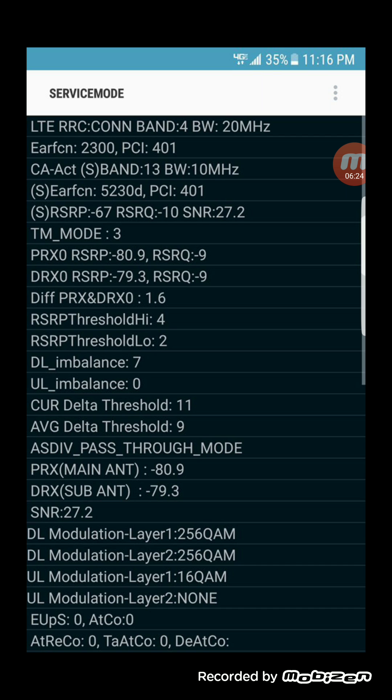Currently El Paso has Band 4 (50 MHz) and Band 13 (10 MHz) carrier aggregated, but no additional spectrum has been added — they're just adding towers. So the moment Band 5 is available or Band 66 is added, I will keep you guys up to date on that as well. For Band 66 I will have to get another device, as the iPhone 7 Plus doesn't support it, but it does support Band 5, so I think that'll be the band that goes up first.